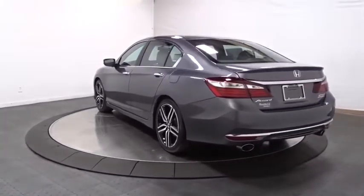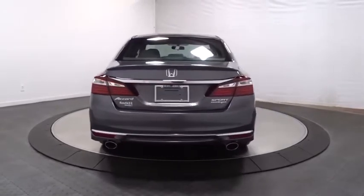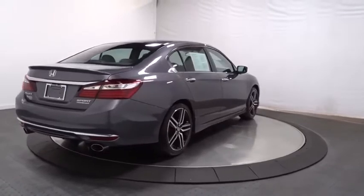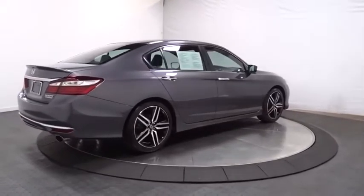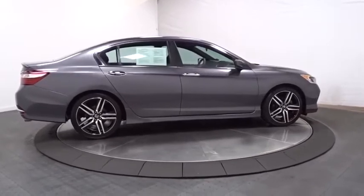Backup camera, keyless entry, Bluetooth, front-wheel drive, fog light, trip computer, outside temperature gauge, day and night rear-view mirror, tachometer, engine immobilizer, power rear window sunshade, four-piece floor mat set, low tire pressure warning.